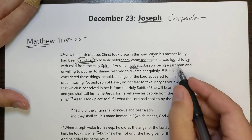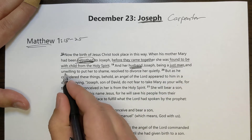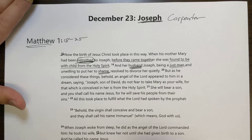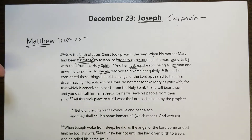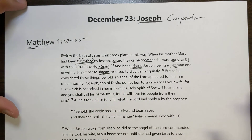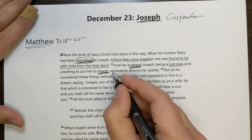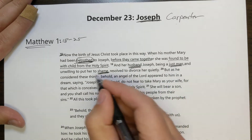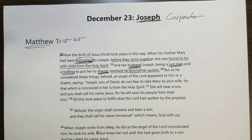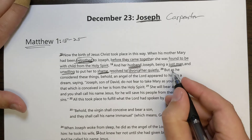And so her husband Joseph, being a just man and unwilling to put her to shame — he has the right to put her to shame based on what people would suspect had caused the pregnancy — he has the option to tell everyone. The result would be that Mary would be put to shame, possibly even put to death. But Joseph doesn't want to do that. He's a just man, unwilling to put her to shame, so he resolved to divorce her quietly — call off the marriage without making a big fuss.